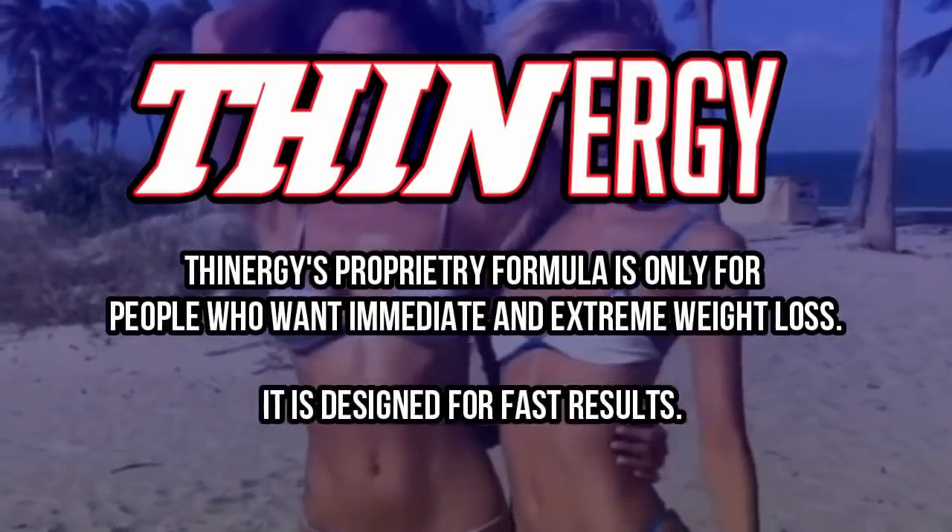Hi guys, this is Alexa with a shout out for the team at Thinnergy. You guys are helping people lose weight so they can look great. Keep working hard for those beach bodies to make this year your best one ever. Make every day count and I love every single one of you. Thank you guys. Love Alexa. Bye.